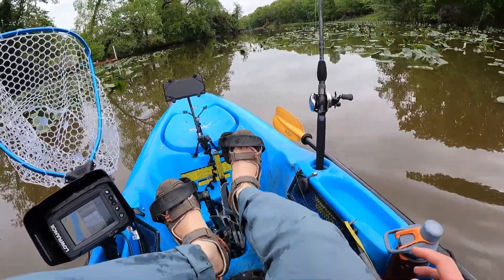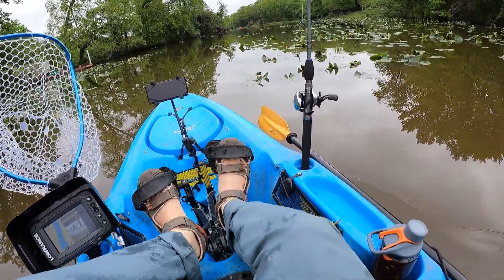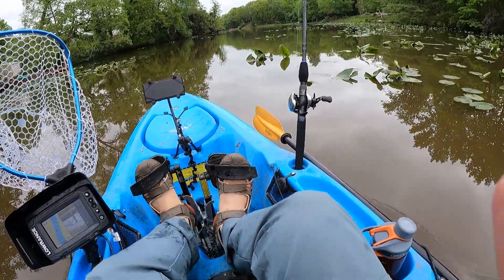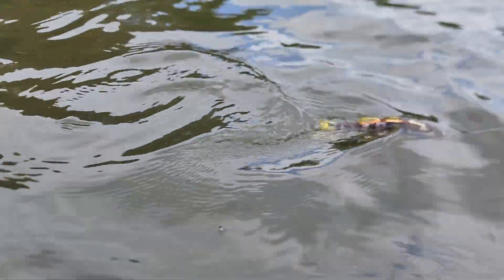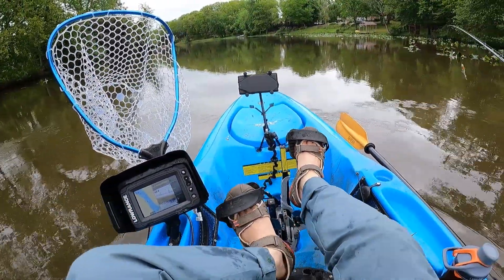I don't know if bass are still spawning on beds or anything. I really don't know — I haven't been in the water on a kayak for a long time due to family matters. First thing, I want to put this lure in the water and see how it goes. It floats, and while it's going in the water it moves so well — so realistic. No wonder people who throw swim baits love these.